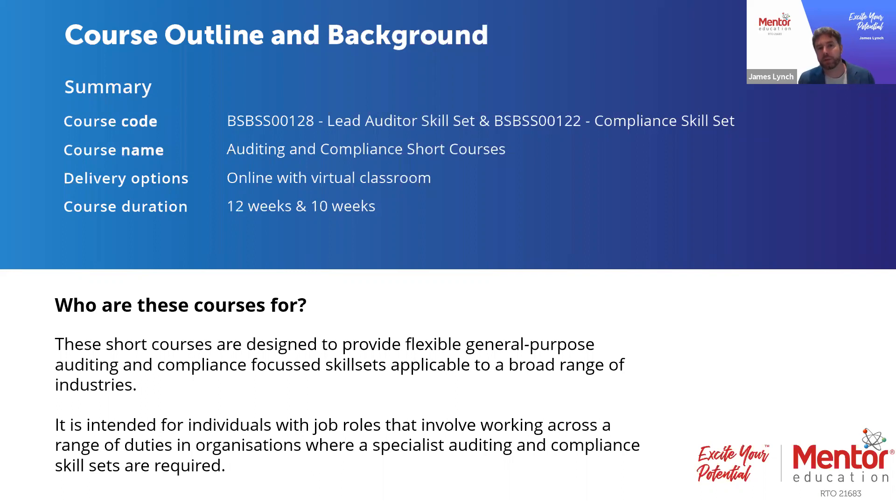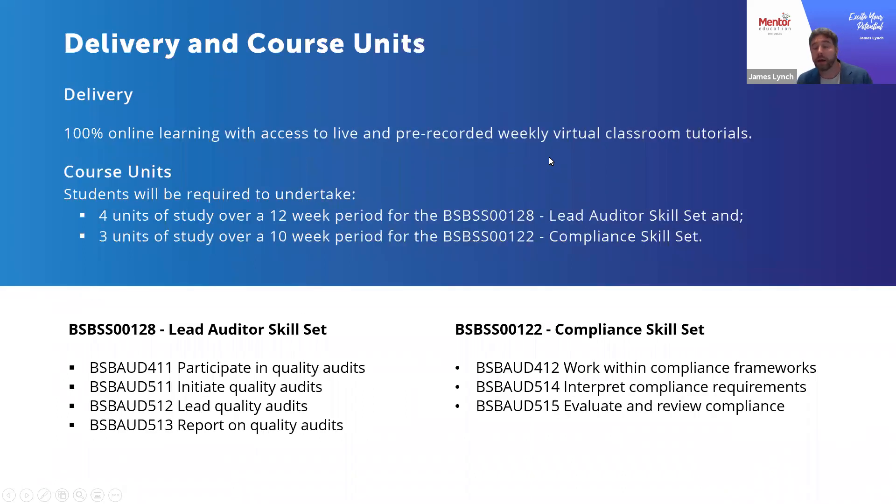It's worth exploring how this series of short courses can be structured. There is an option to bundle them together — by completing the BSB00128 lead auditing skill set with the BSB00122 compliance skill set — because there is a nice synergy between them that delivers a more holistic range of competencies. But there is also the option to do them individually, so let's look at each skill set, the units involved, and the recommended timeframes.